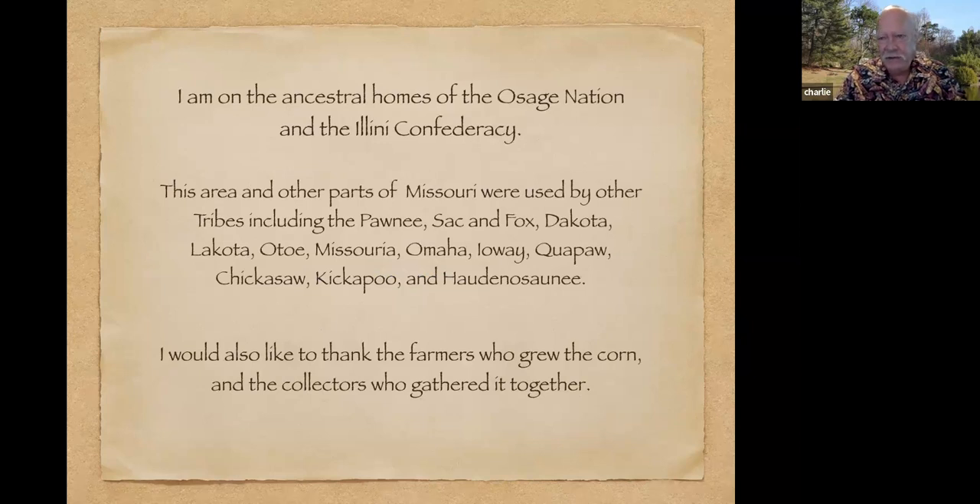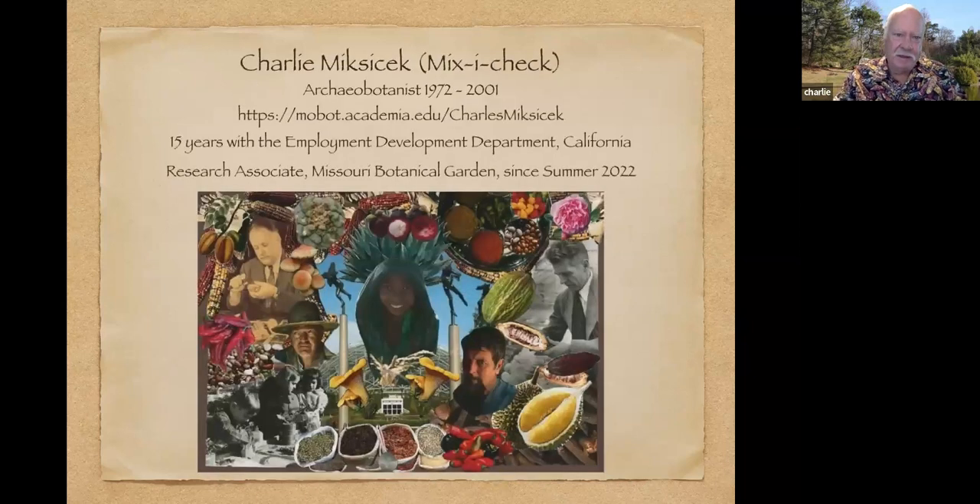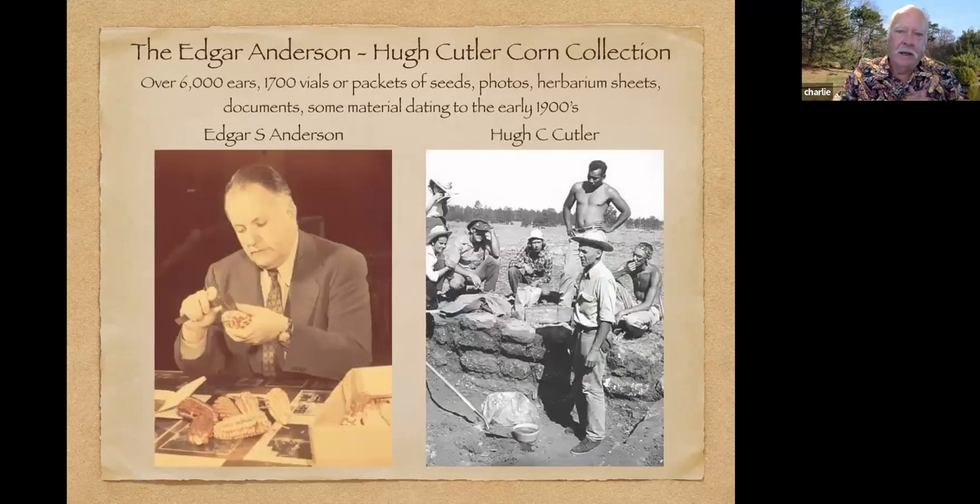Since St. Louis is at the junction of the Mississippi and Missouri rivers, a lot of people have used this area in the past. Michael already mentioned who I am, but I've been a research associate at the Botanical Garden and working on the collection since last summer. So what is the Cutler Anderson collection? It was started by these two gentlemen — Edgar Anderson on the left and Hugh Cutler on the right — in about 1940. Basically what they wanted to do was look at variation in different types of corn, try to figure out how those different types are related and show changes over time.